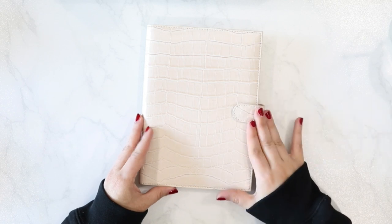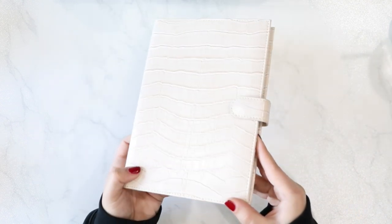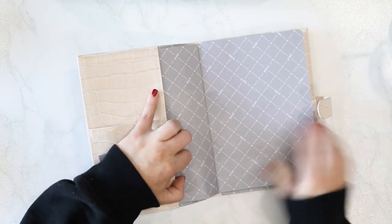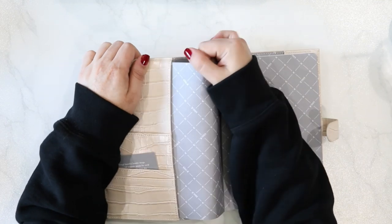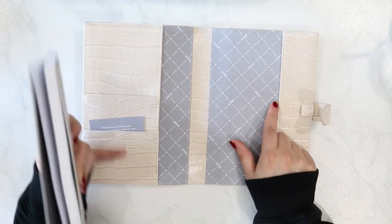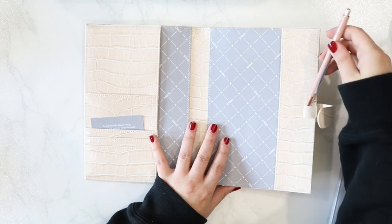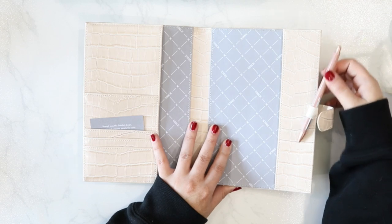Next we've got this A5 notebook cover. It's a single button closure in that almond beige color — more of a true blonde almond. It has a few different pockets, and it comes with a lined journal that sits front and back. You could even do this traveler's notebook style with one in the front and one in the back. It also has a little pen loop. They also sent me a rose gold pen — kind of a dark dusty blush rose color — which looks perfect with this collection.